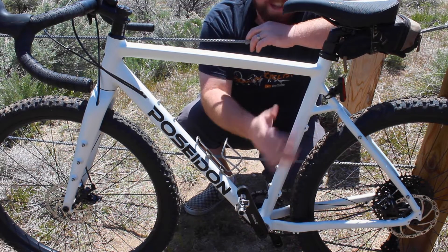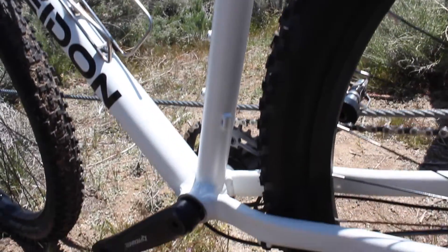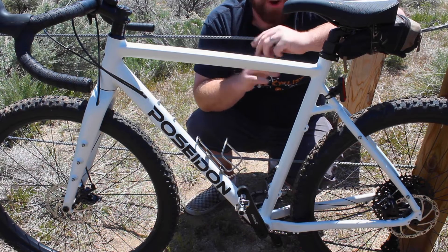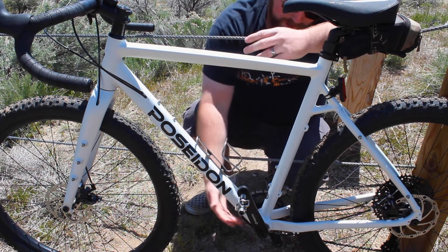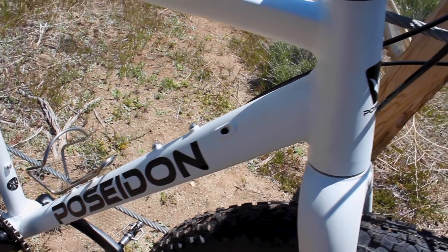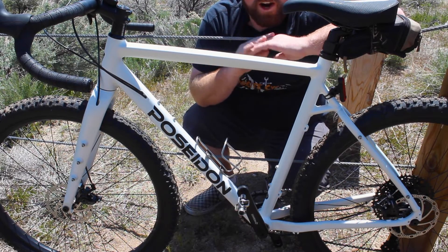You might also notice these mounts right here — and one more down at the bottom — those are actually mounts for the cable of an external dropper post. That's right, this bike comes ready to accept a dropper post. It doesn't come with one from the factory, but you can easily set this bike up with a dropper post: the cable routes into the frame here and comes out up here, then mounts to your handlebars. This just shows this bike is as much a mountain bike as it is a gravel or road bike.